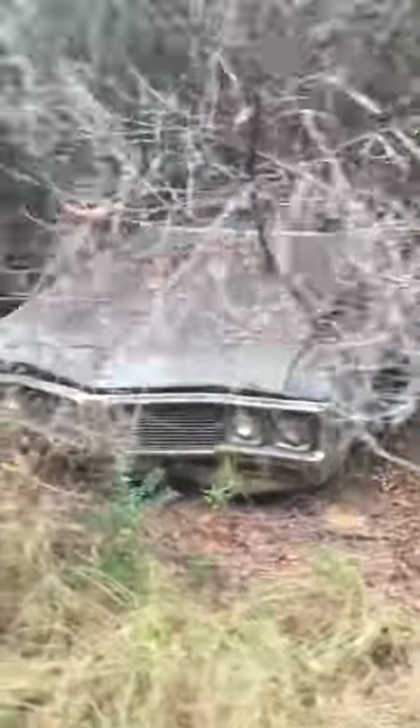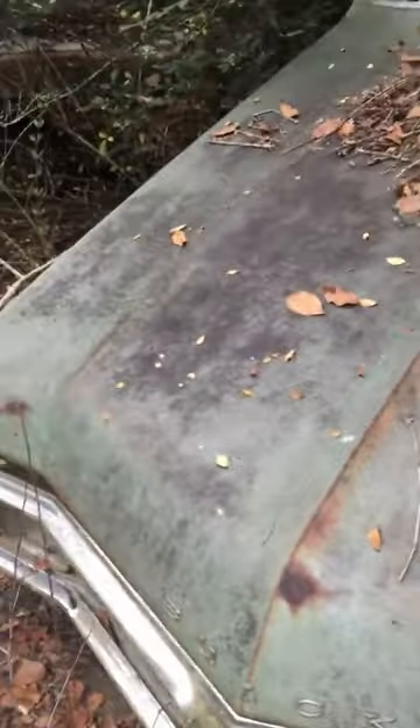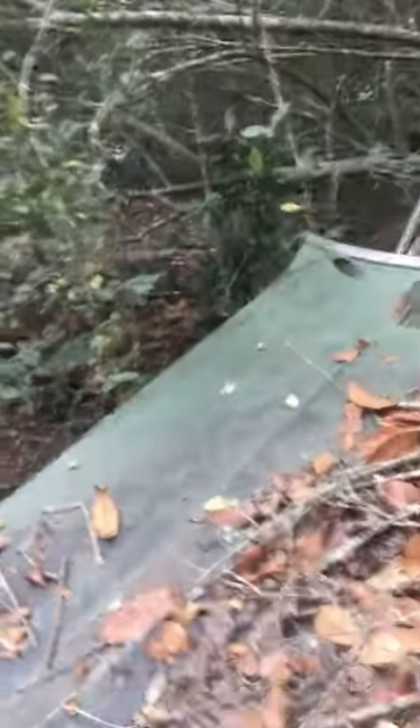Old Buick... another Chevy, looks like a '65. No, what is that? That's a... looks like a Ford. Yeah, that is a Ford — '67 Galaxie or something, four-door.